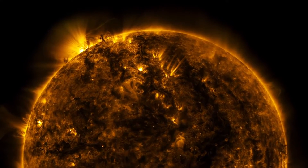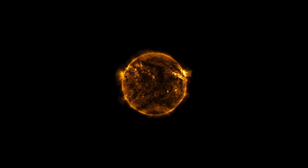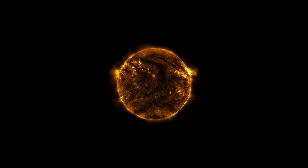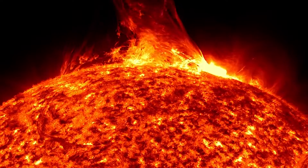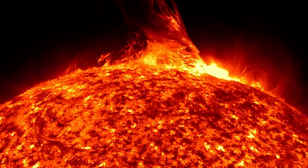So what does it mean to touch the sun? To answer that, we need to look at the sun's structure. Unlike Earth, the sun doesn't have a solid surface. It's a giant ball of hot plasma that's held together by its own gravity.